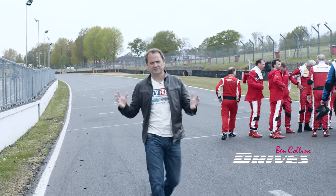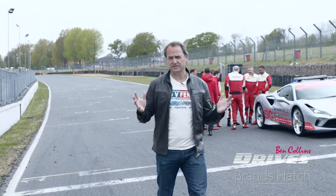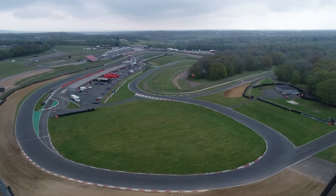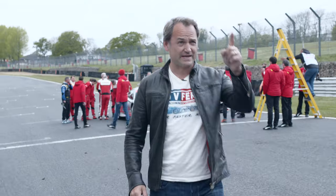Here we are on the starting grid for this weekend's Ferrari Challenge race at Brands Hatch. This weekend they're racing on the Indy track, which is the shorter circuit. They look friendly at the moment, but after qualifying things are going to get real when the lights go out on that gantry.